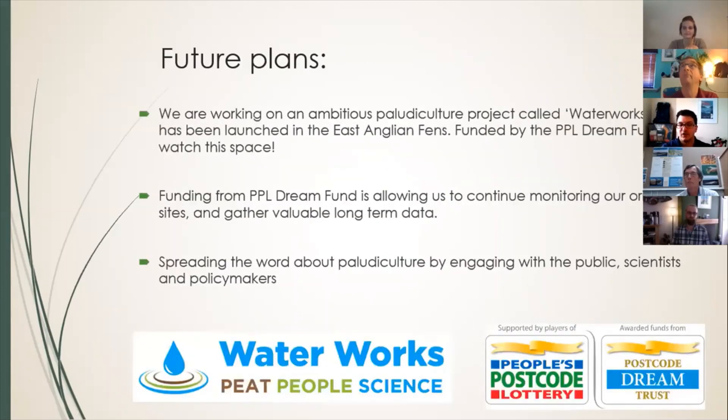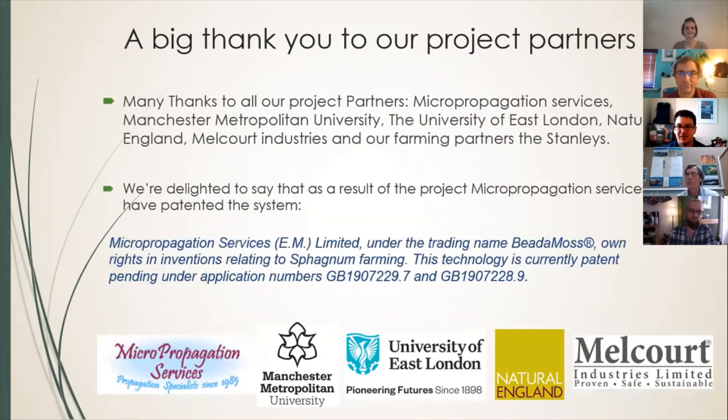In the future we have loads of other projects — the most exciting one is called Waterworks, launching in the East Anglian fens. We're going to trial a whole range of crops: four or five key crops plus a number of novel paludiculture crops as well. This will really help us kick-start paludiculture research in the UK. Finally, a big thank you to all our project partners, some of whom are on the call today.